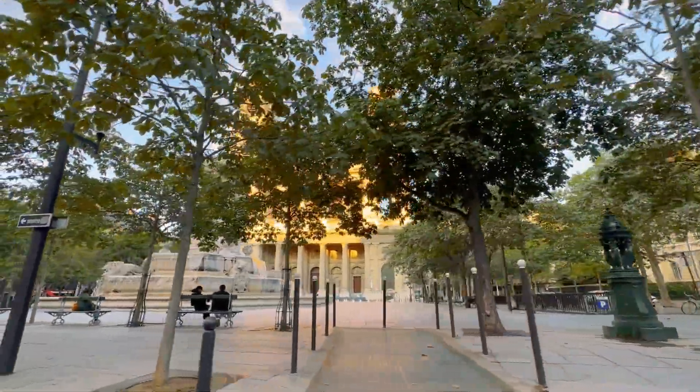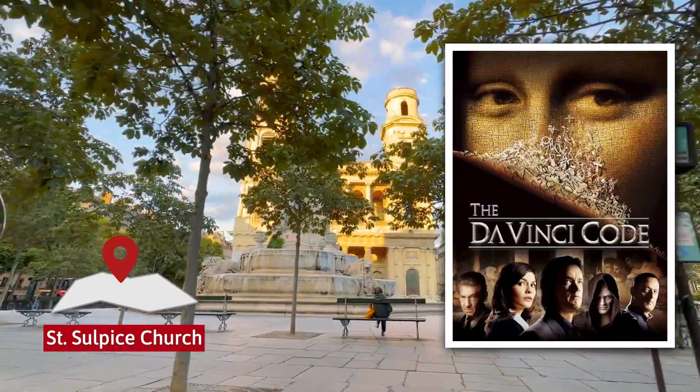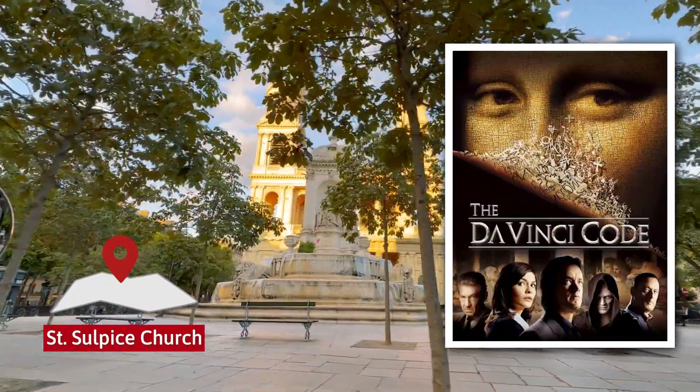This church right here is the one seen in the movie The Da Vinci Code — Saint-Sulpice Church.